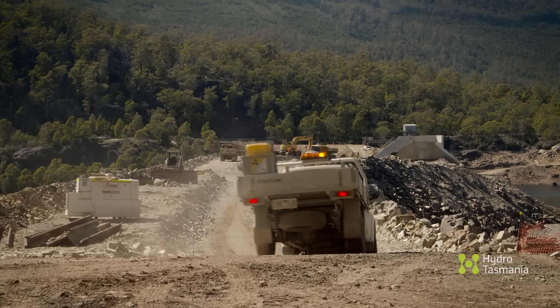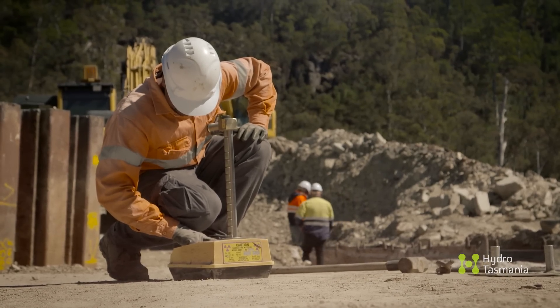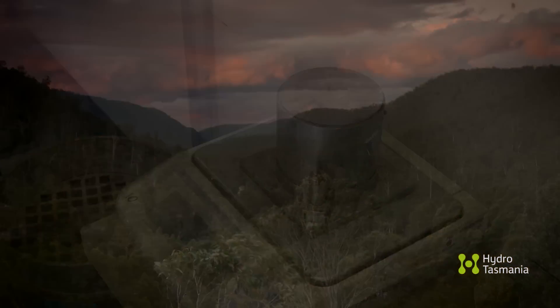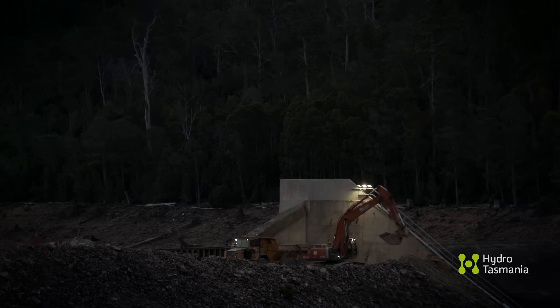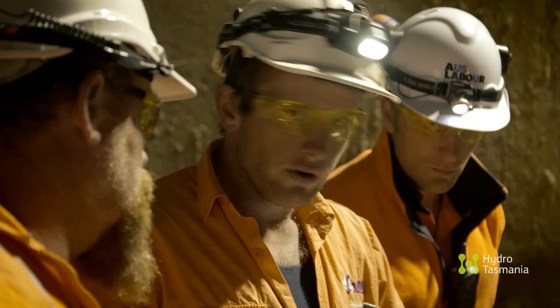We're doing continuous density testing of the clay core as it's being placed. A probe is inserted into the core to give an approximation of the density of the material on site, then a sample is taken back to the lab for further testing to confirm the densities are what we expect. Time is of the essence — summer is almost over and heavy rain isn't far away. To get the work done in time, construction goes to a 24-hour work cycle, particularly for the excavation down to bedrock, which is the critical phase of the project. The deep excavation is all about getting a watertight contact between the core of the dam and the spillway walls.